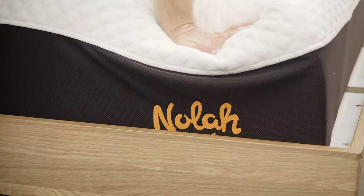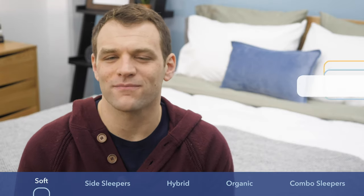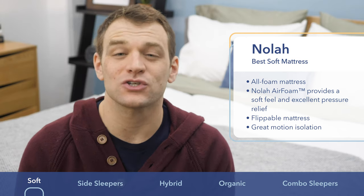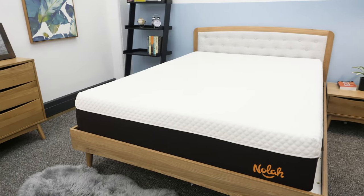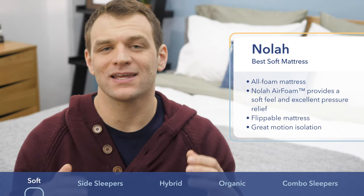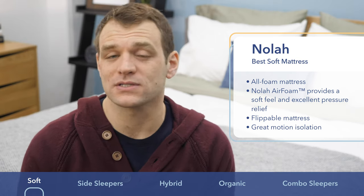NOLA is my choice as the best soft mattress. Side sleepers and those that like the feeling of being in bed rather than on top of it know how great soft mattresses can be. One problem is that materials that allow you to sink deep into the mattress — the further in you go — the more body heat that's going to get trapped. The NOLA is an all-foam bed-in-a-box mattress that uses their proprietary NOLA air foam. Air foam is a great material that allows people to sink in and gives memory foam lovers that contouring they're looking for. It's a bit more open-celled, so it's a bit more breathable, helping you to sleep cooler throughout the night.